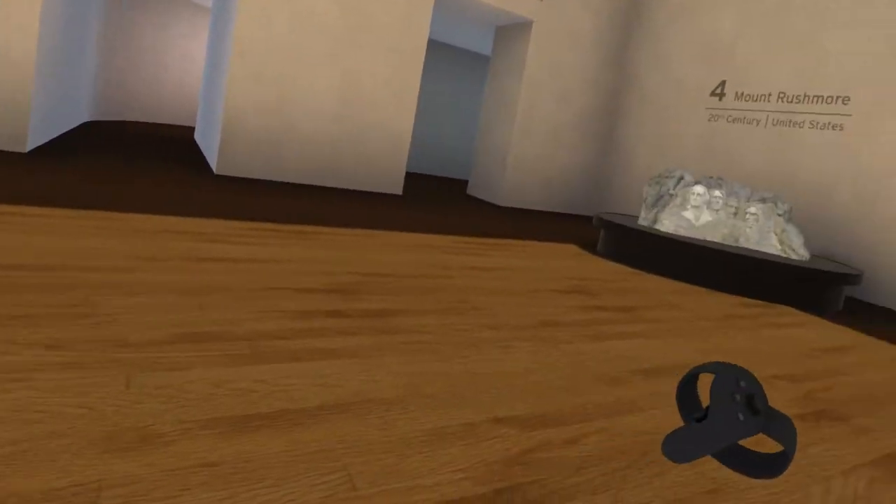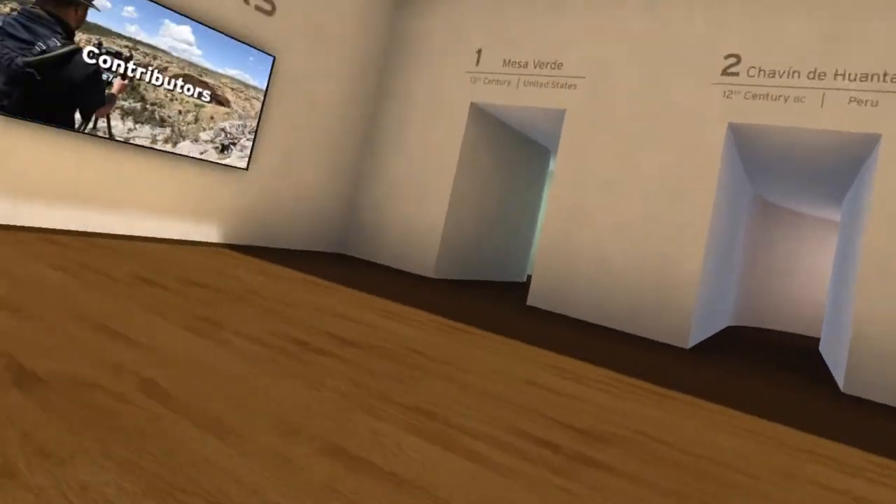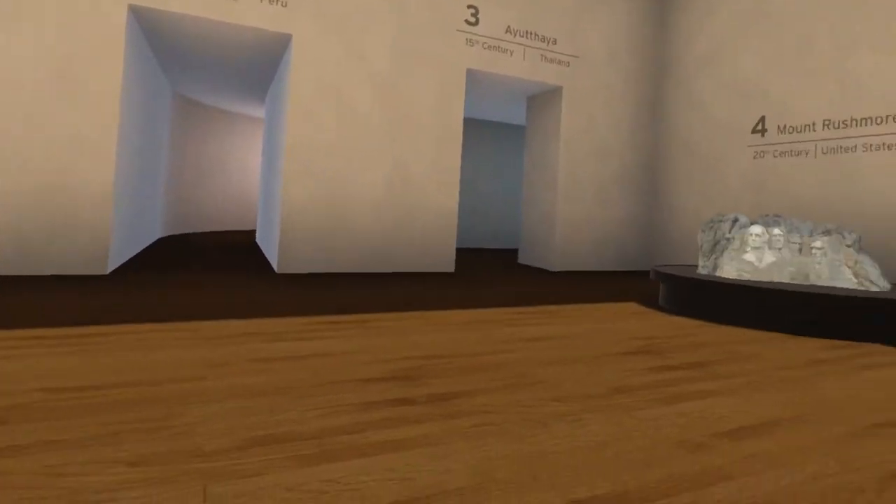Let's actually look at some of the exhibits — we've got one, two, three here. And then I want to see what this is over here real quick.